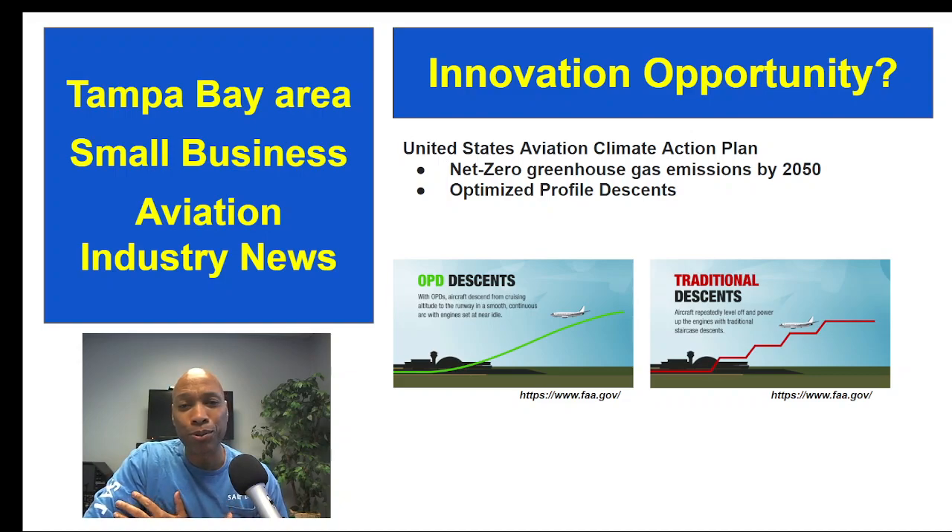The reason we bring this up: within the world of entrepreneurship and small business aviation, there may be potential opportunities for some of you super smart people out there to seek out future government contracts that fall under this plan. We're just trying to give you ideas so you can help the small business aviation industry within the Tampa Bay area flourish and grow.